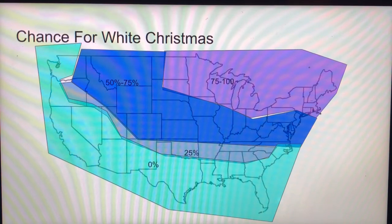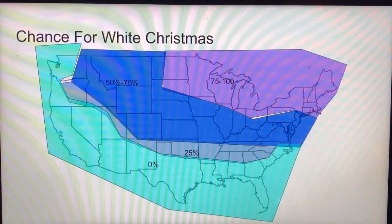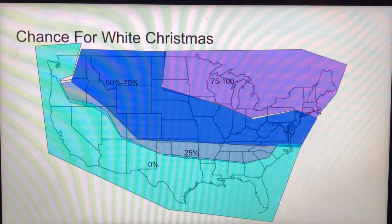Dark blue is 50-75%. And yes, the North has a 75-100% chance of white Christmas. People down in Florida or Arizona are probably lucky not having that. But honestly, I wouldn't want 100% chance of snow, because if you're in Arizona or Florida and you want snow and a white Christmas, it would be hard travel — no going on the roads, no stores, no shopping, no movies. But I get the snow part, because I would want that here in North Georgia.